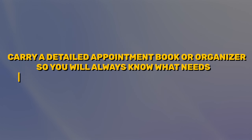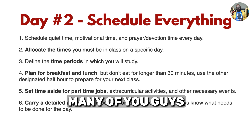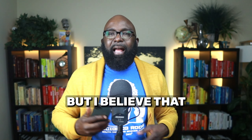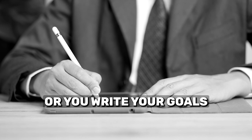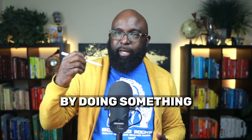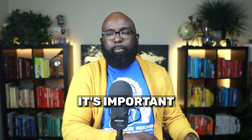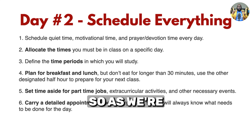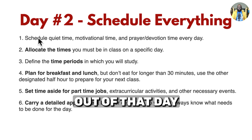Number six: carry a detailed appointment book or organizer so you will always know what needs to be done for the day. You can put it on your mobile device, but I believe something happens when you put pen to pad and write your schedule, your goals, or the things that need to be done. There's something about writing something down that gets to the brain. As we're scheduling things throughout the day, you know what's coming up and what to expect.